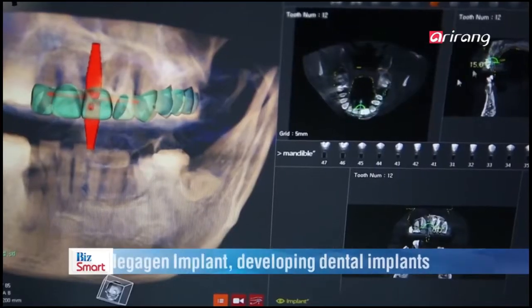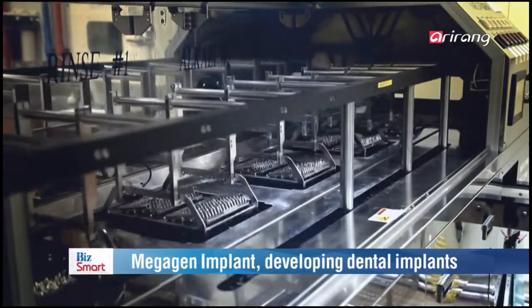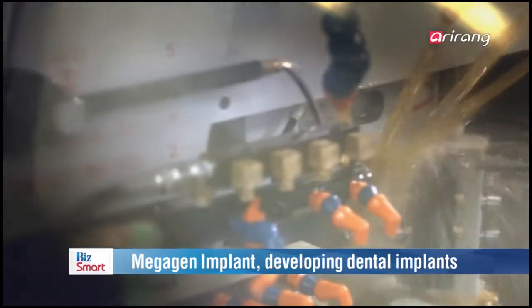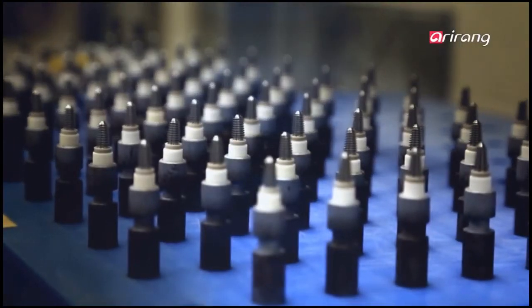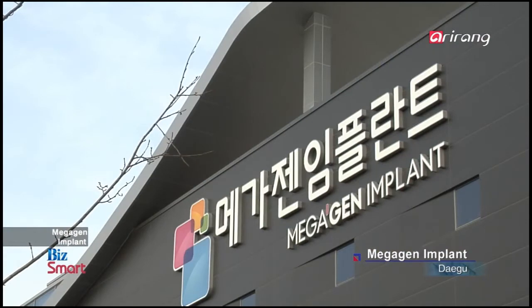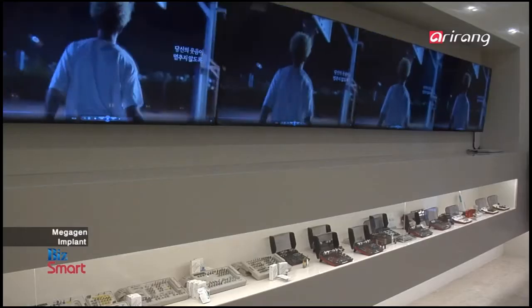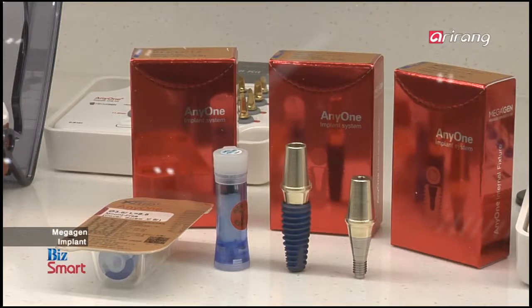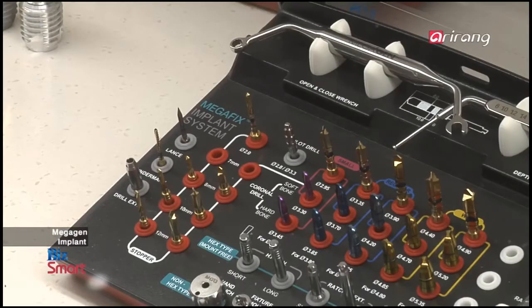We introduce MegaGen Implant, a company that has developed dental implants which can replace natural teeth that are decayed or damaged by injuries. MegaGen Implant has developed dental implants based on its own technologies, and the company has received a limelight in domestic and overseas dental implant markets.